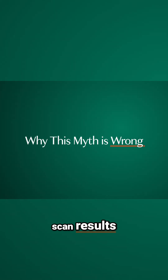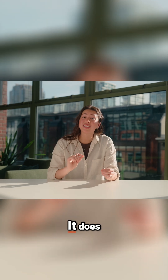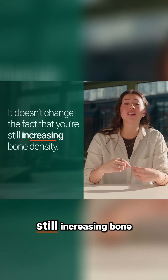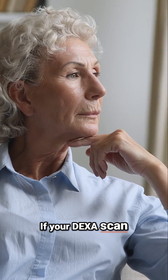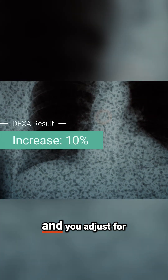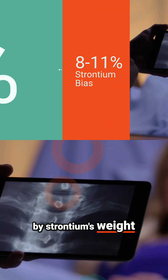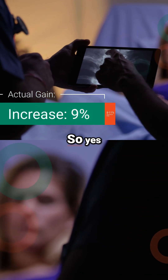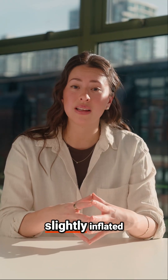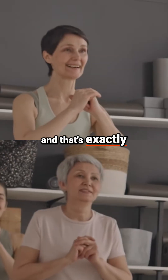Strontium does influence Dexascan results — that much is true. But here's the important part: it does not change the fact that you're still increasing bone density. Think of it this way: if your Dexascan shows a 10% increase and you adjust for that 8 to 11% overstatement caused by strontium's weight, you're still left with a real improvement, around 9%. So yes, the results may be slightly inflated, but your bones are getting stronger. And that's exactly what you want.